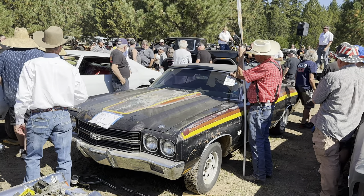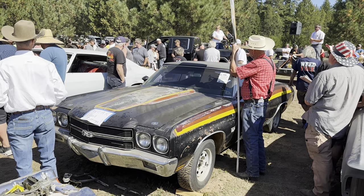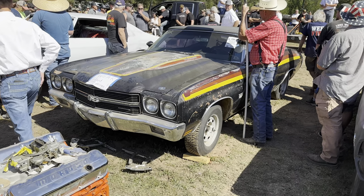Sold at $42,000. Buyer number — what's your number today? 212. Thank you very much. 212 is the buyer. Thank you.